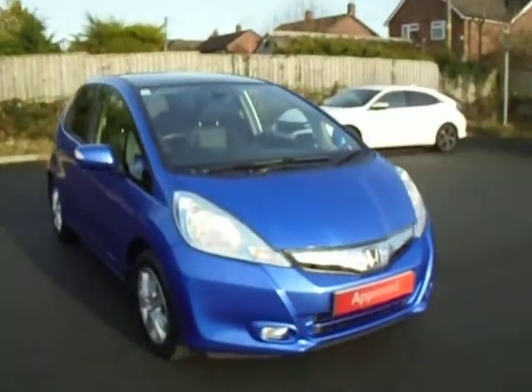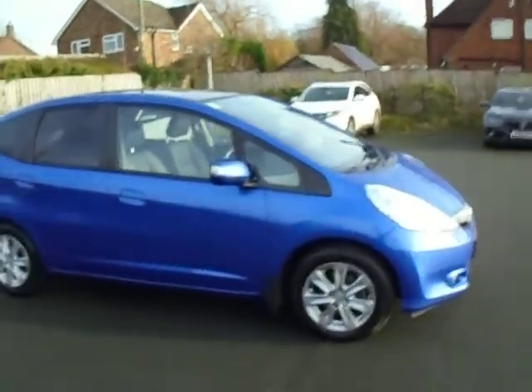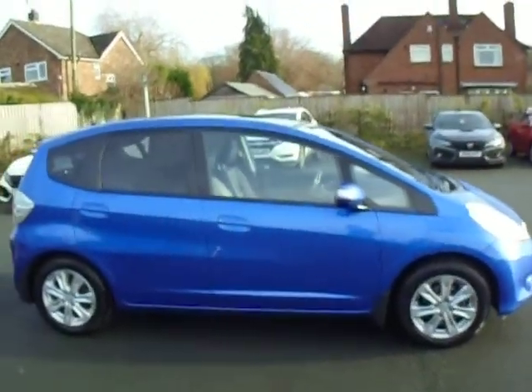Good morning and welcome to JT Hughes Honda in Shrewsbury. This is Dan and today I'm going to show you around our very clean used Honda Jazz we now have for sale.